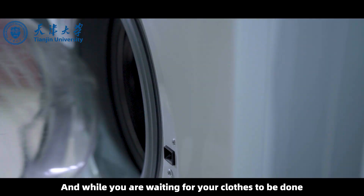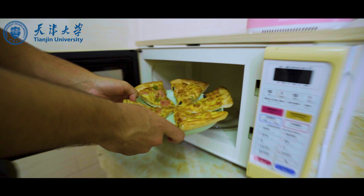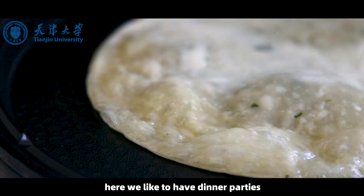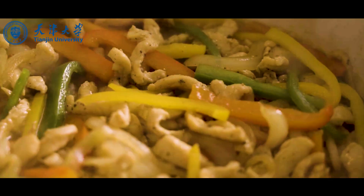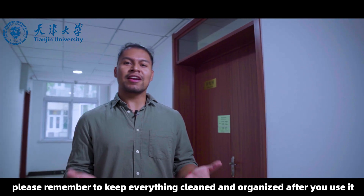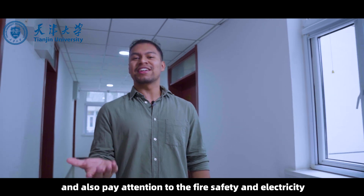While you're waiting for your clothes to be done, you can do something else, like prepare something to eat. Here we are at our shared kitchen, where we like to have dinner parties and share delicious food from all over the world. However, in order to keep clean sanitation and safety, please remember to keep everything clean and organized after you use it, and pay attention to fire safety and electricity.